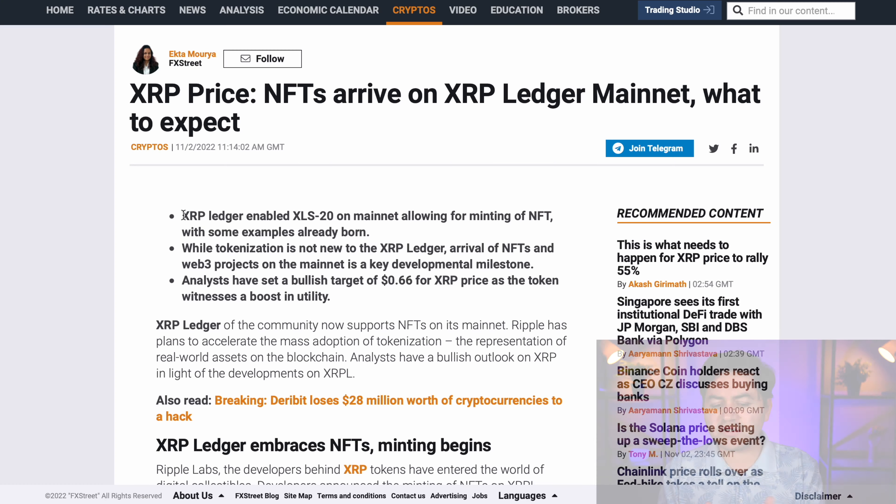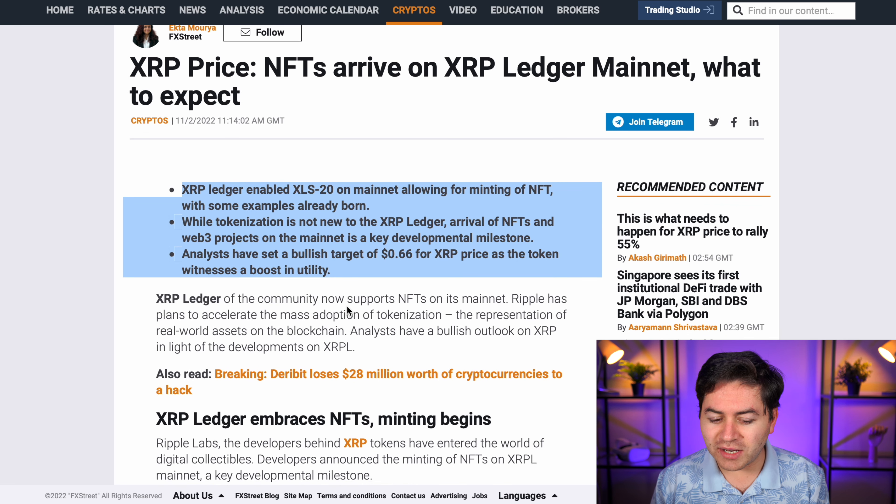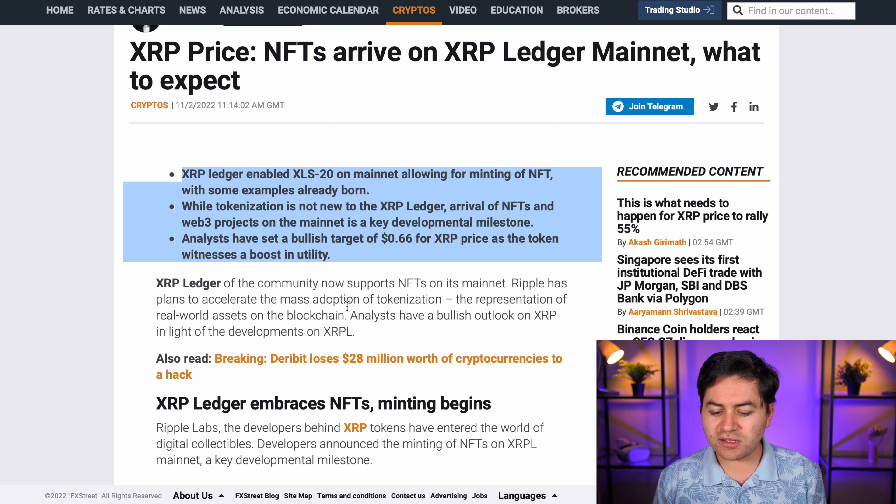From an investor's perspective, as FX3 put it: XRP Ledger enabled XLS-20 on mainnet, allowing for minting of NFTs, with some examples already live. While tokenization is not new to the XRP ledger, the arrival of NFTs and Web3 projects on the mainnet is a key development milestone. Analysts have set a bullish target of $0.66 for XRP price as the token witnesses a boost in utility.